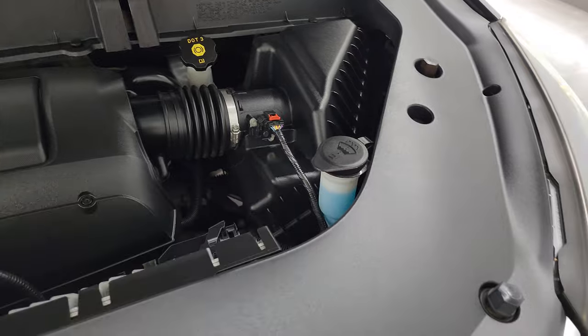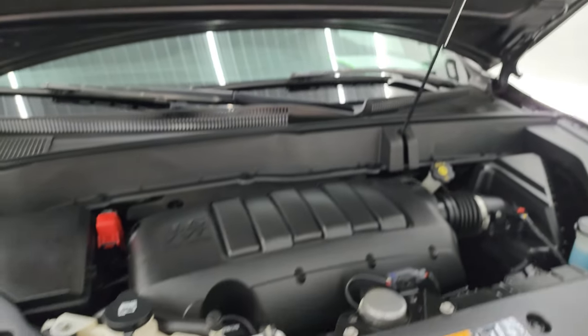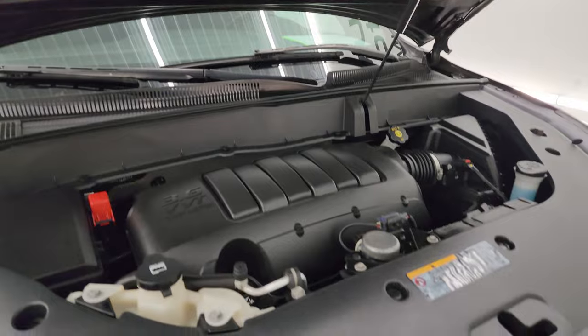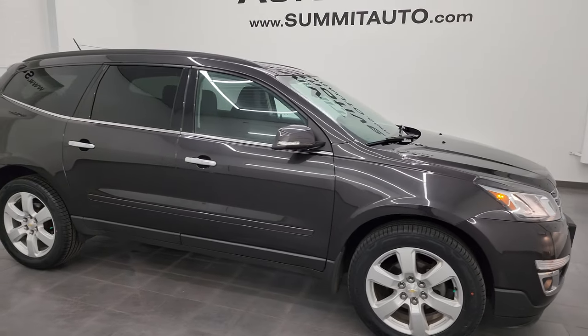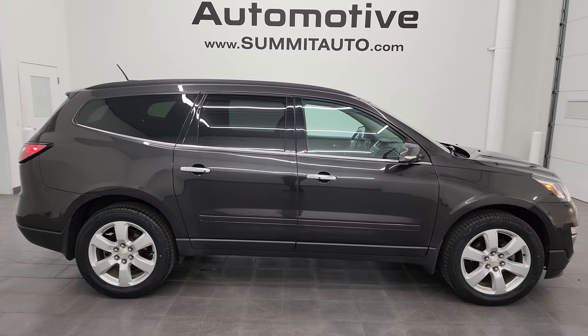All the fluids have been checked and topped off. There is the emission sticker. It has four brand new tires, and the shock is doing a nice job holding that hood up. This Traverse is 100% ready to go — really nice headlights on this one, they're super bright. I would highly recommend this Traverse from a quality and condition standpoint considering the age and miles on it.